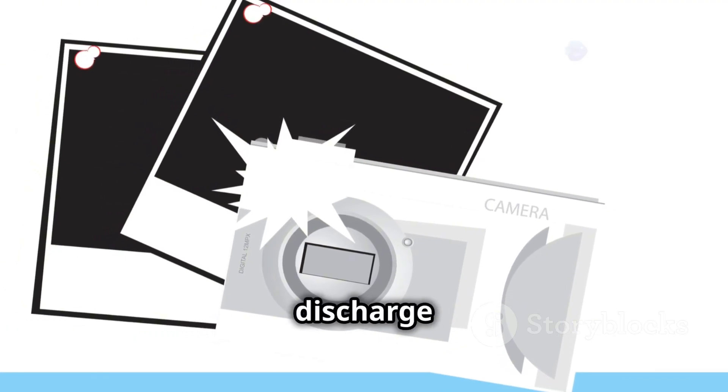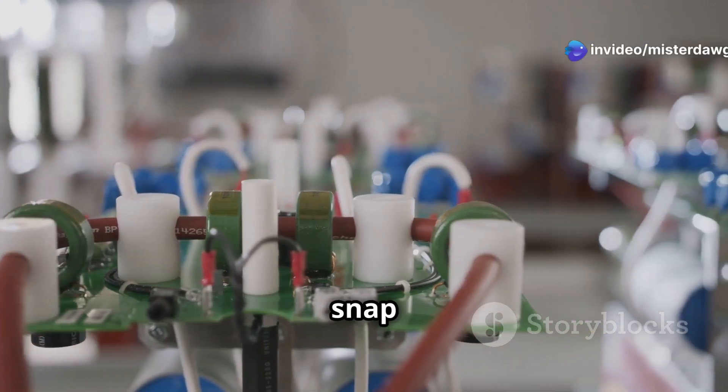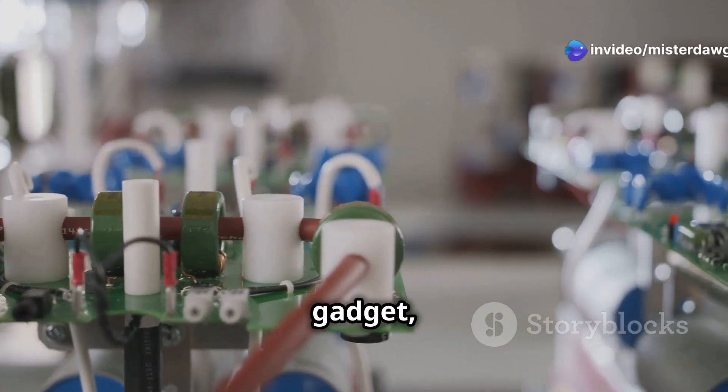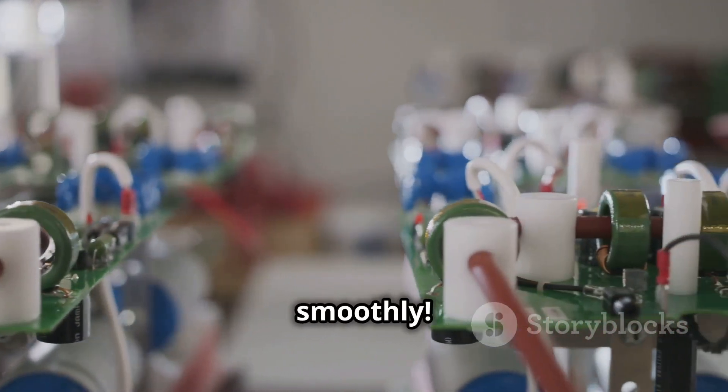You'll find capacitors in everything from power supplies, where they filter out voltage ripples, to camera flashes, where they discharge a burst of energy to illuminate your shot. So next time you snap a pic or power up your favorite gadget, remember the capacitors working hard to keep the electricity flowing smoothly.